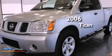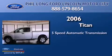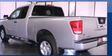This is a 2006 Nissan Titan. This truck has a 5-speed automatic transmission, a 5.6-liter V8, and 4-wheel drive.